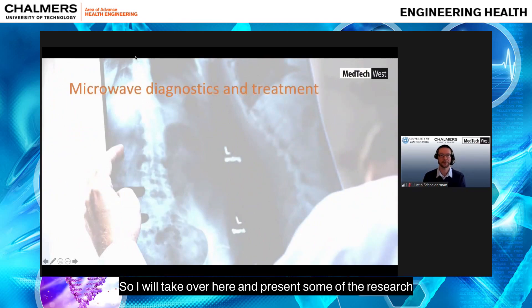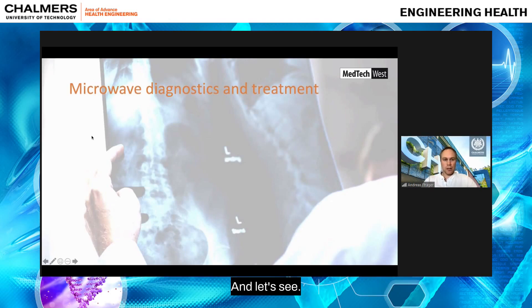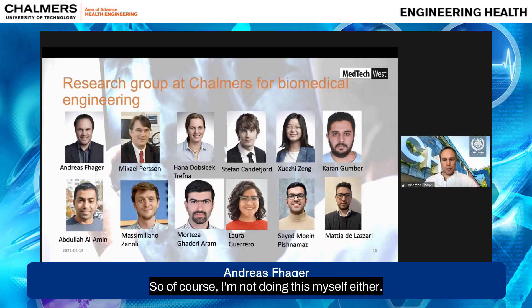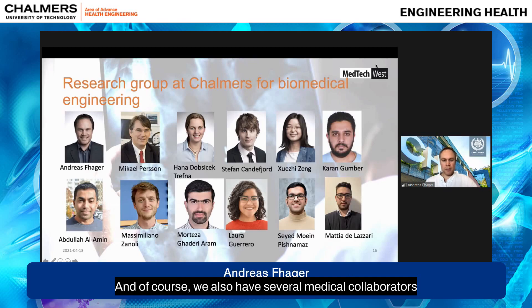I will now take over and present some of the research work we will do with respect to microwaves. I'm the head of the research group in biomedical electromagnetics — currently 12 staff members at Chalmers, plus several medical collaborators. This forms the technical part of the microwave development that I'm leading.